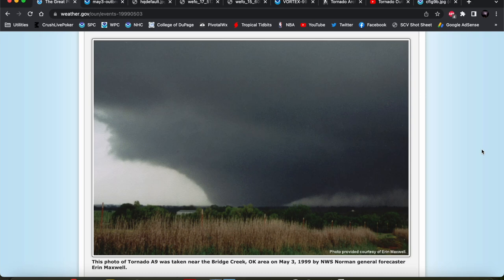Hey everybody, Trey here. Welcome back to another video. Back with another case study for today. And if you're into storm chasing or you're into severe weather, you have heard of this event. It was actually the event that first piqued my interest in severe weather.